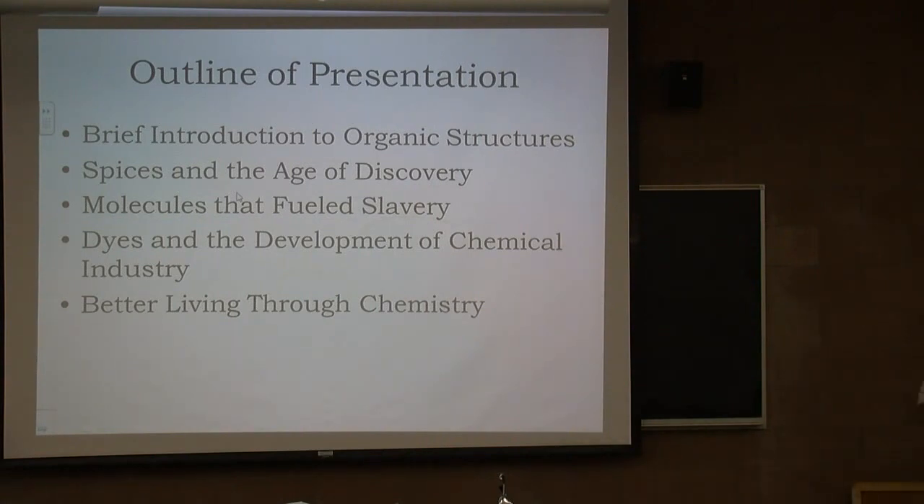Some of you are perhaps old enough to remember when 'better living through chemistry' was a slogan that DuPont used. It's no longer their slogan, but I still happen to believe in that, at least to some degree.